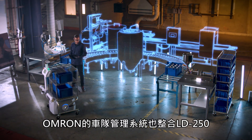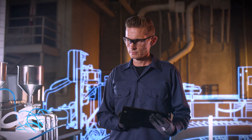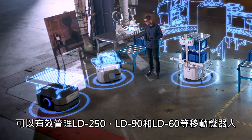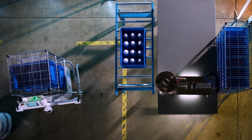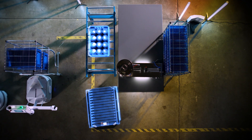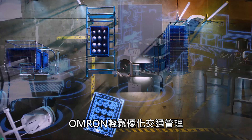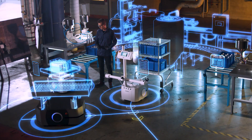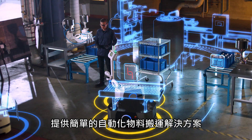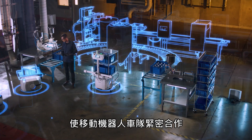OMRON's fleet manager fully integrates the LD250, providing more options for your mobile fleet. Guided by the fleet manager, LD250, LD90 and LD60 mobile robots work together to efficiently manage material flow within the facility. For automated material handling, OMRON easily optimizes traffic management, payload assignments, vehicle routing and fleet performance, providing a simple, elegant solution allowing a mobile fleet with diverse capabilities to work together seamlessly.